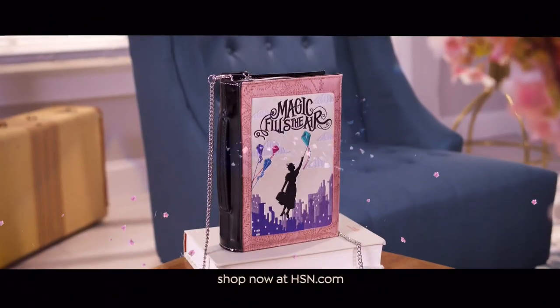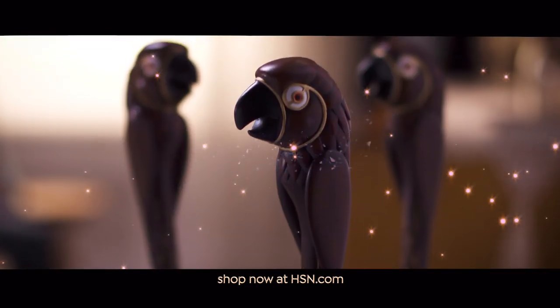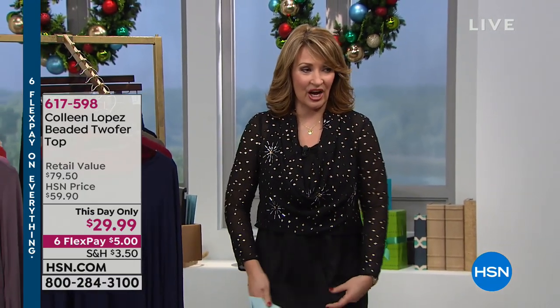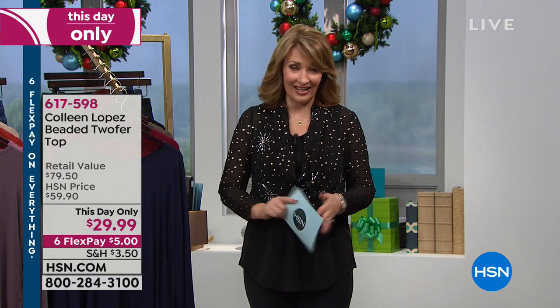Mary Poppins Returns — magic is in the air here at HSN. Go to HSN.com now to shop our collection inspired by the new film. Join us Tuesday at 12 a.m. for the special TV event and see the movie in theaters December 19th. Thanks for staying with us — we have great things planned tonight. The tank and little topper set I'm wearing is still to come next hour: $29.95, with the topper featuring sparkle and a long tunic tank underneath. Just five dollars on flex pay — comfy, adorable, not too tight.